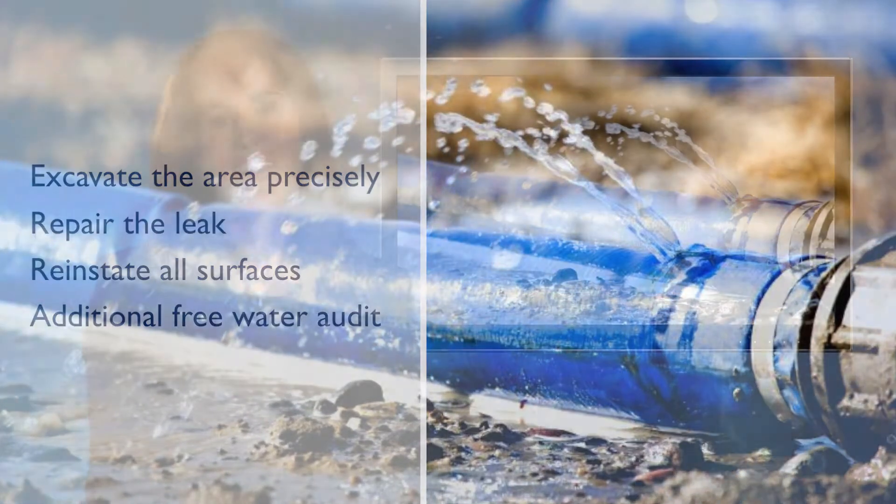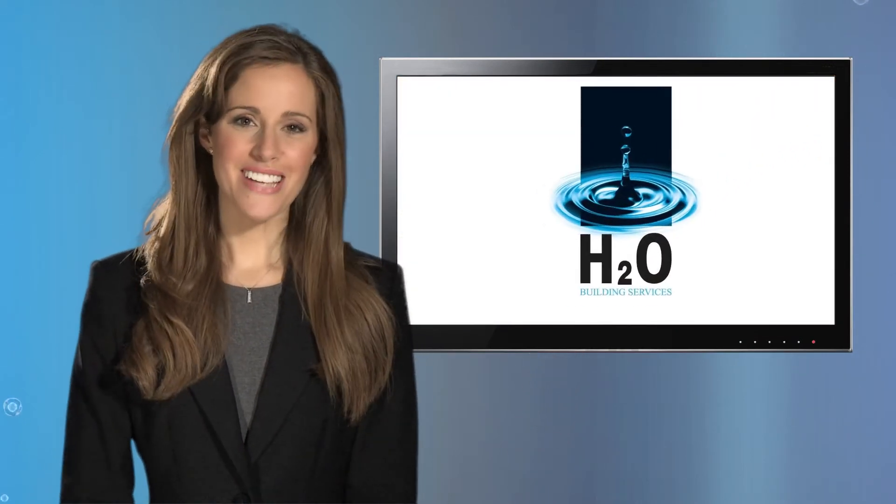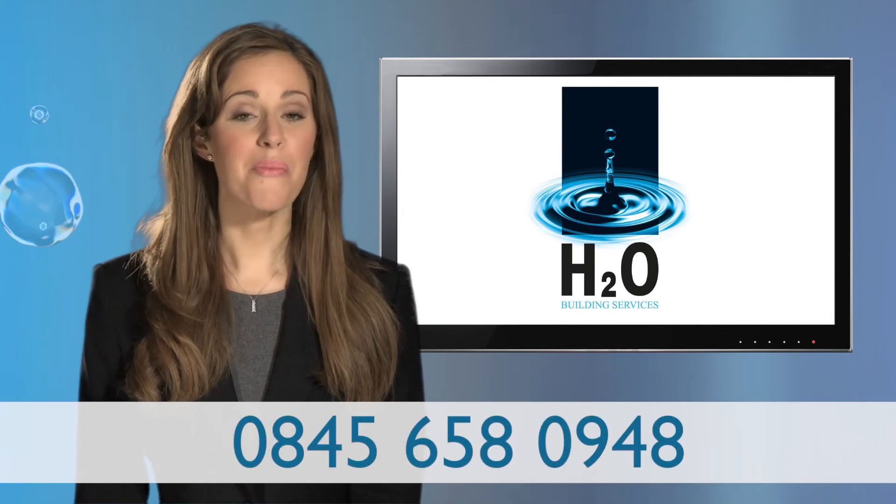We pride ourselves on leaving your site looking untouched. Find out about the savings you can make. Call us and speak to one of our team today using the number on screen.